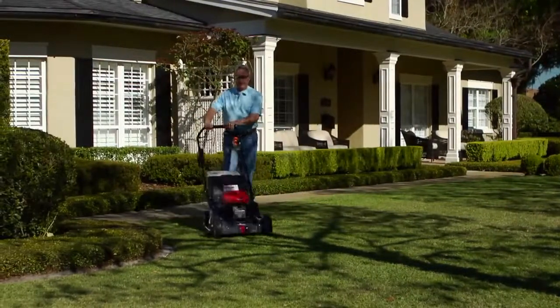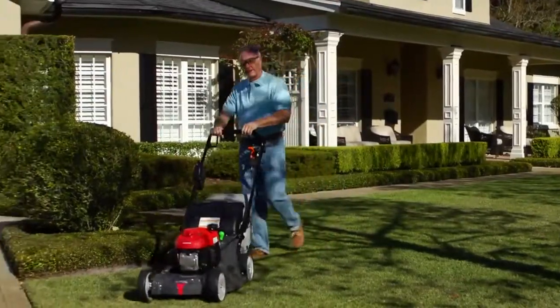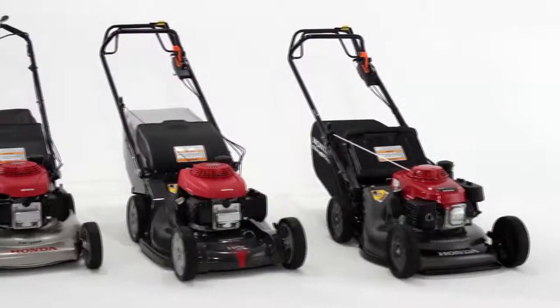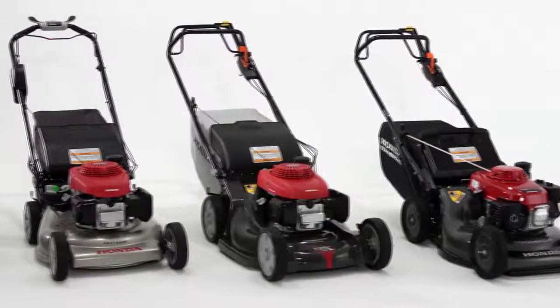Twin blades also produce a superior cut, giving your lawn a smooth even surface. The exclusive Microcut Twin Blade System is only available from Honda.